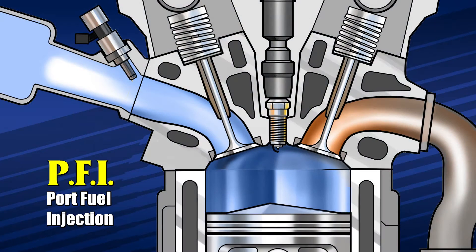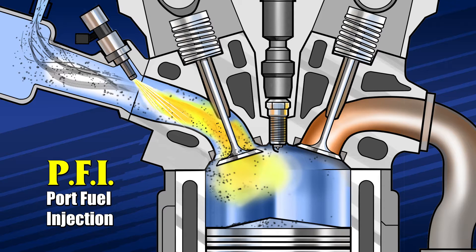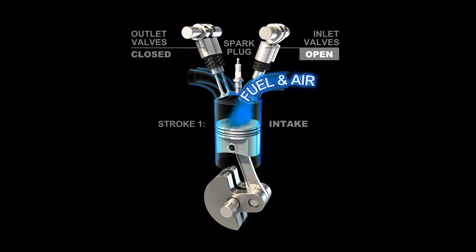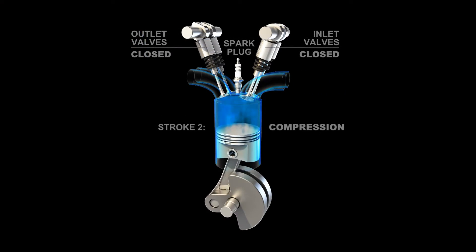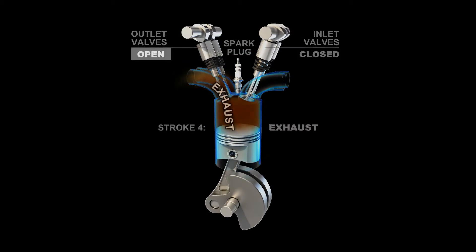For many years, port fuel injection, known as PFI, was the standard for most engines. While still prone to the build-up of dirt and residue over time, the injector was positioned in the intake area and delivered fuel through the manifold and past the valve into the combustion chamber. This process allowed additives in the gasoline, as well as an additive you might have poured into your fuel tank, to wash away at least some of the dirt and deposits in the induction system and on the valves.